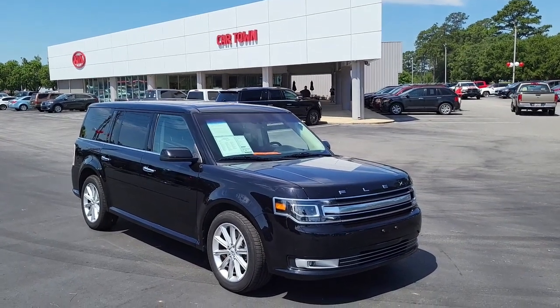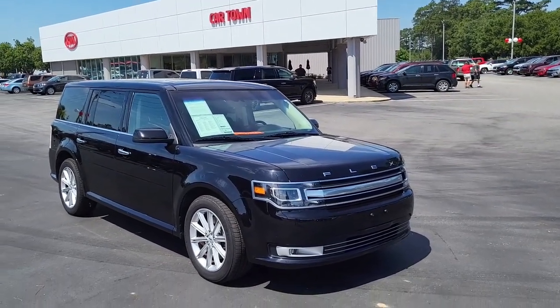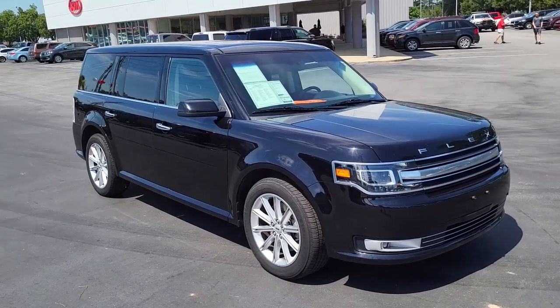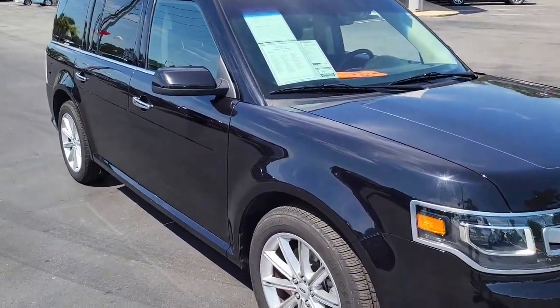Good morning and welcome to Cartown Kia Florence used car inventory video series. Today here we have a 2019 Ford Flex. I'm going to walk around and give you a personal tour of this vehicle and show you what it has to offer.